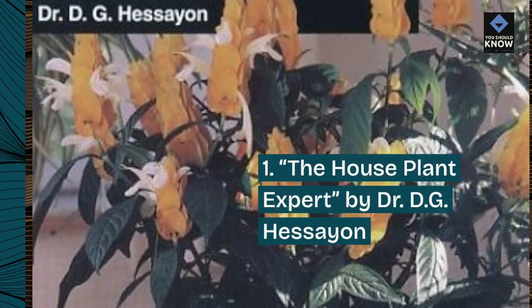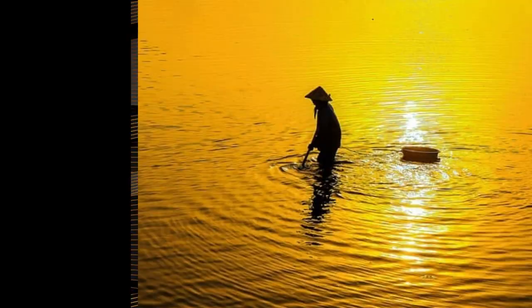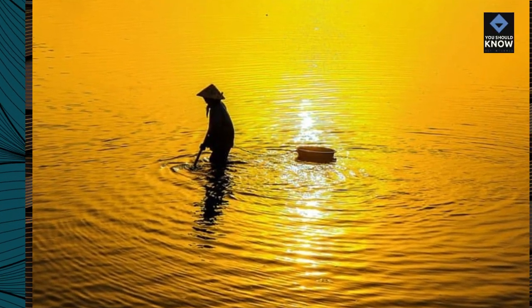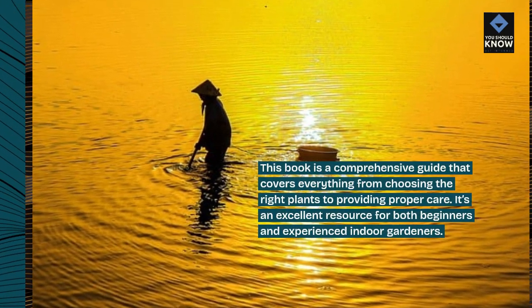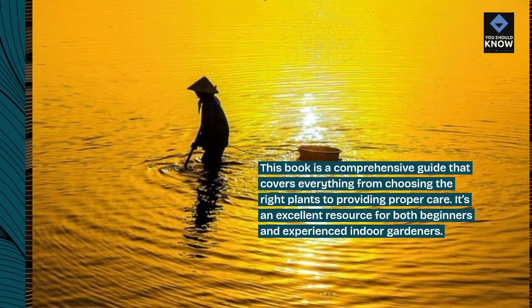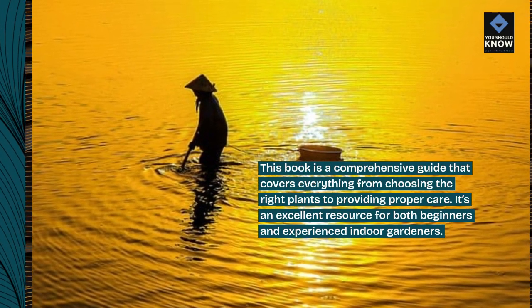1. The House Plant Expert by Dr. D.G. Hessein. This book is a comprehensive guide that covers everything from choosing the right plants to providing proper care. It's an excellent resource for both beginners and experienced indoor gardeners.